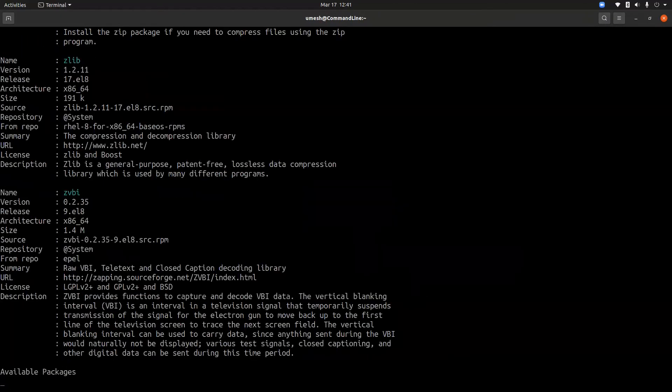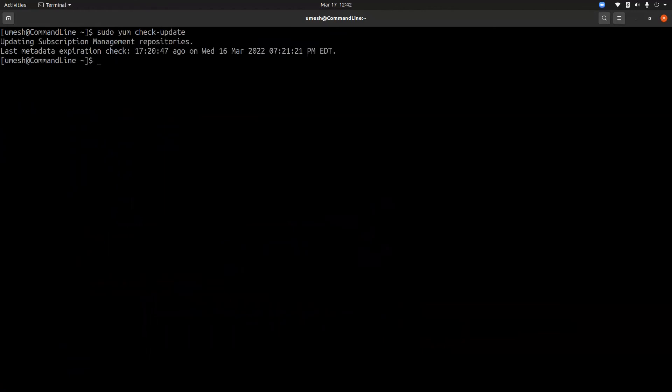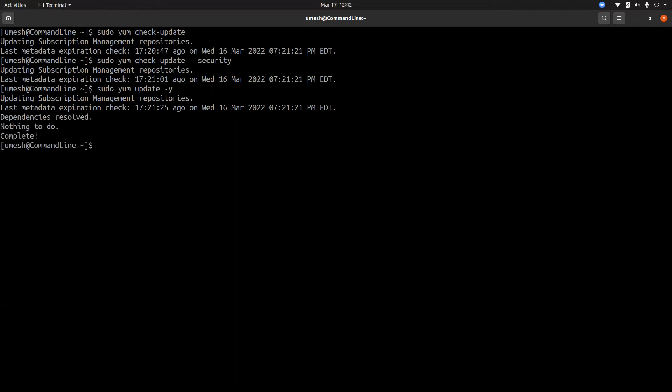If you're using a Red Hat system, you can type 'sudo yum info' to see available packages. You can also run 'sudo yum check-update' to check for any updates, and if you're only interested in security-related updates, use the '--security' switch. You can use 'sudo yum update' with a package name to update a specific package, or use '-y' to update the whole system.